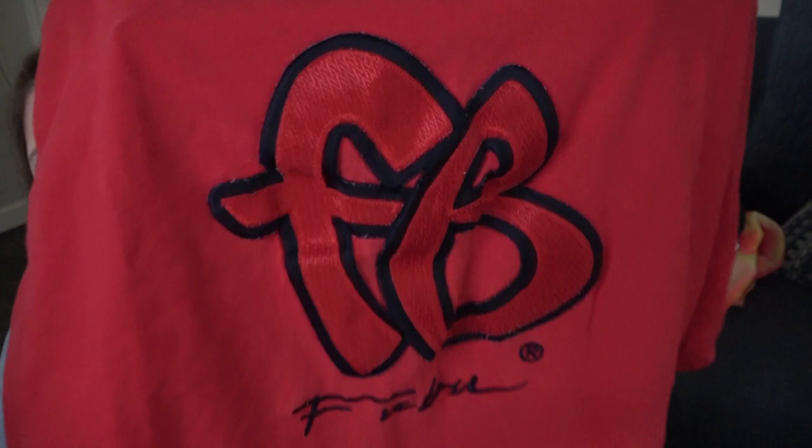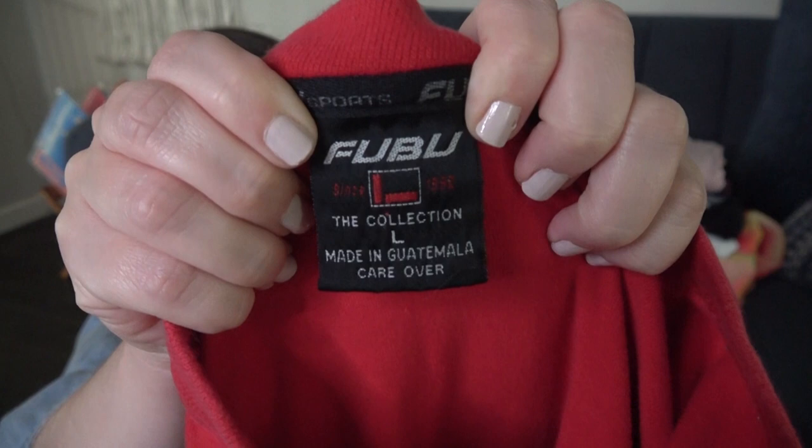Brandon was with me on this thrift trip and he really wanted to pick this up. I don't ever pick up FUBU, but we decided to go ahead and get it — he wanted to see how it would do. It's a size large, FUBU the Collection. Never sold it before, but when you're at the bag sale or dollar day, you might as well give some stuff a shot.